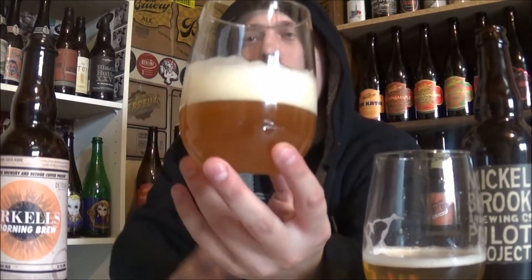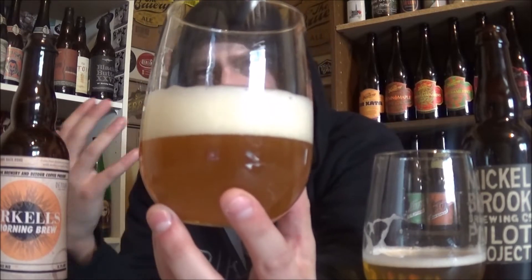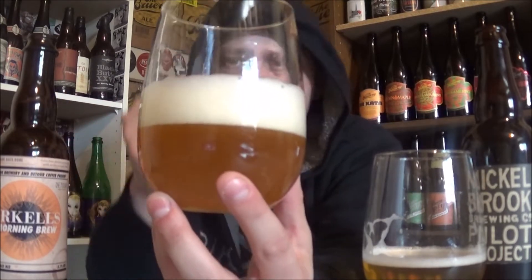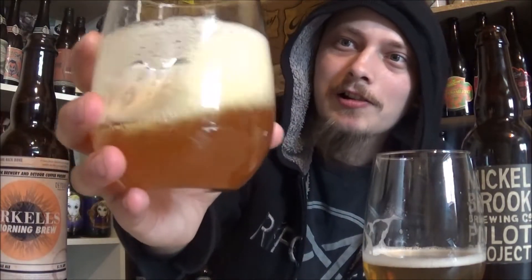Up next we've got the Arkell's Morning Brew. It's got two fingers of just a beautiful off-white fluffy head. A bit of effervescence on the body, super hazy golden, like an orangish golden kind of color to this one. Really nice looking pale ale. That's how I want them to look.